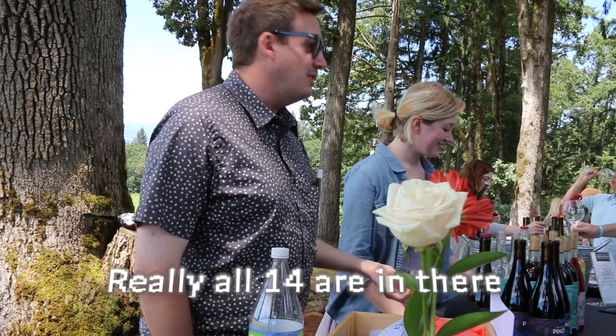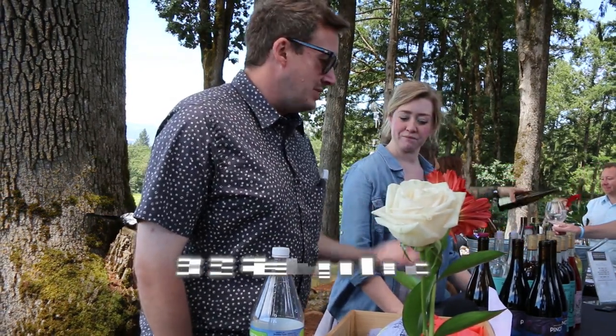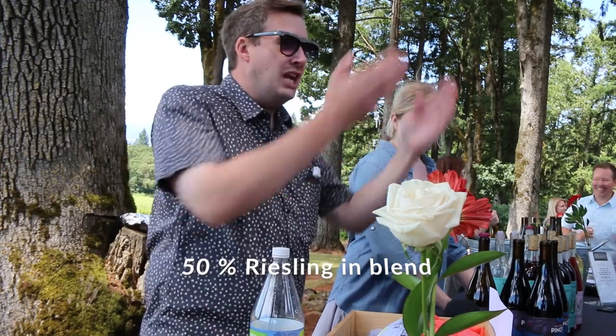And so there's a collection of unusual things, but also not so unusual things. 50% Riesling, which is fermented in an egg-shaped vessel.